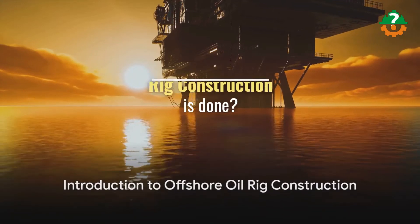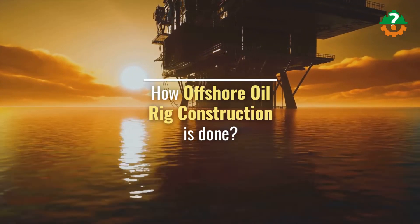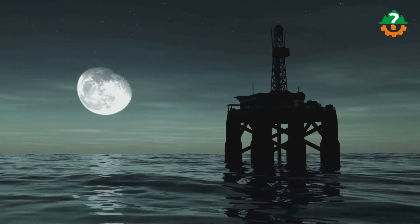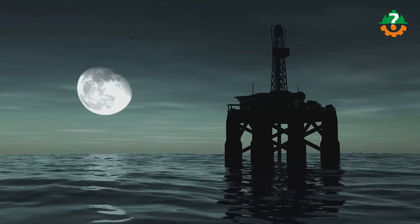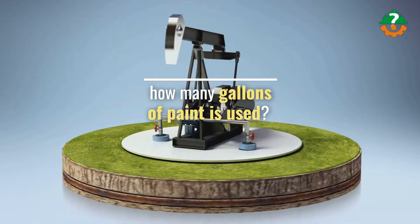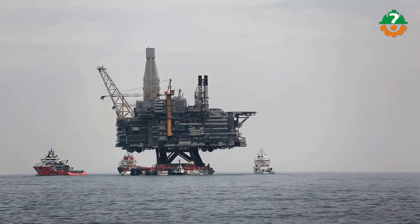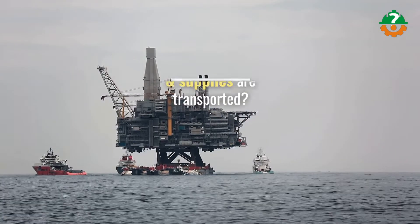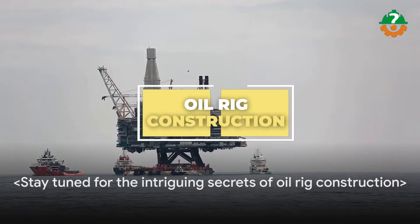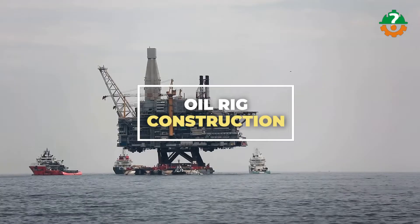You're interested to know how offshore oil rig construction is done, but let me ask you some questions about a bigger perspective. Have you ever imagined how deep offshore oil rigs are drilled into the seabed? Or how many gallons of paint are used to coat an average-sized oil rig? Or how many tons of equipment and supplies are transported during the construction of an offshore oil rig? Today we're going to reveal some of the pretty intriguing secrets of oil rig construction that I bet you never know.